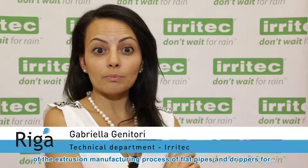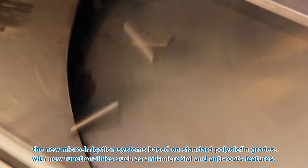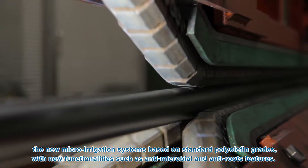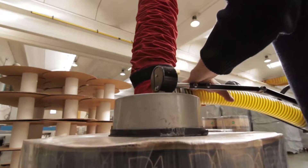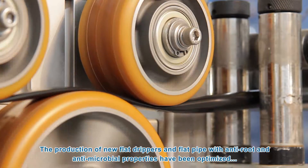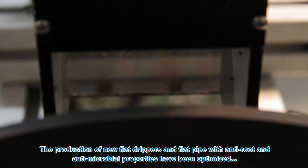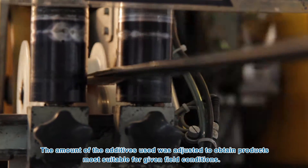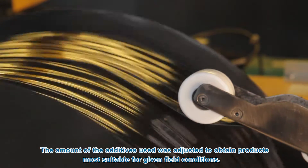The role of IRITEC has been the assessment at industrial scale for the extrusion manufacturing process of flat pipe and drippers for the new micro-irrigation system, based on standard polyolefin upgrades with new functionalities such as antimicrobial and anti-root features. The production of new flat drippers and flat pipe with anti-root and antimicrobial properties have been optimized during the injection and extrusion process. The amount of additives used was adjusted to obtain products most suitable for given field conditions.